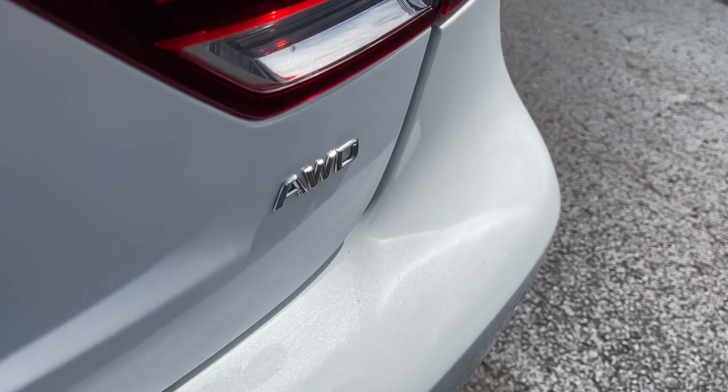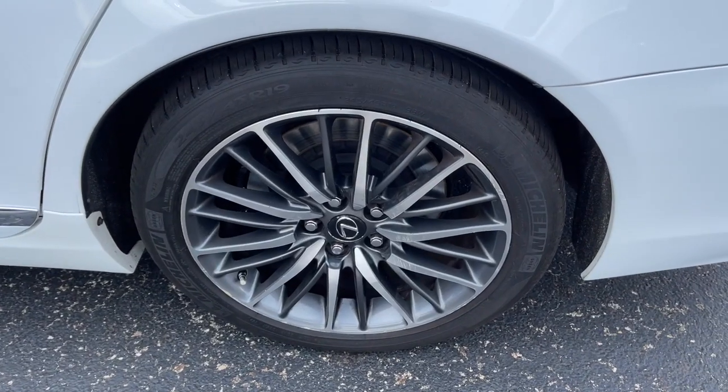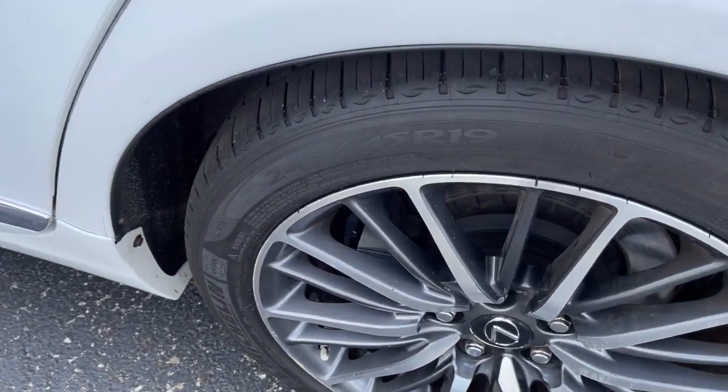Feel inspired to live your best life in this distinctive LS. Treat yourself to a test drive today. Our staff will toss you the keys and give you an outstanding customer experience.